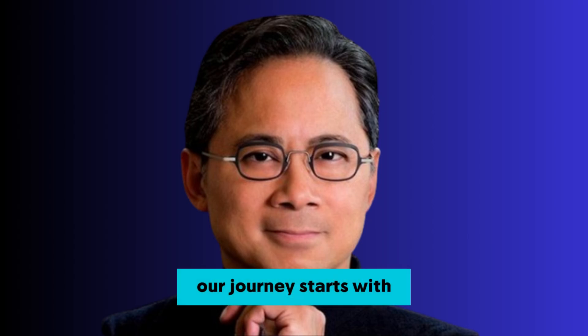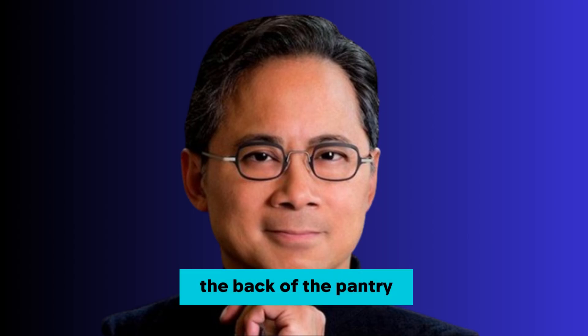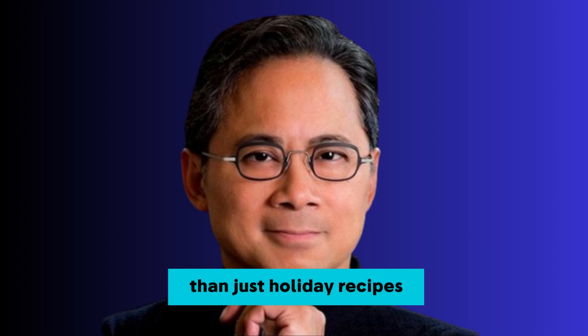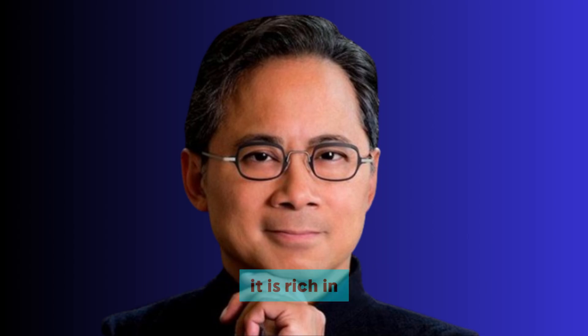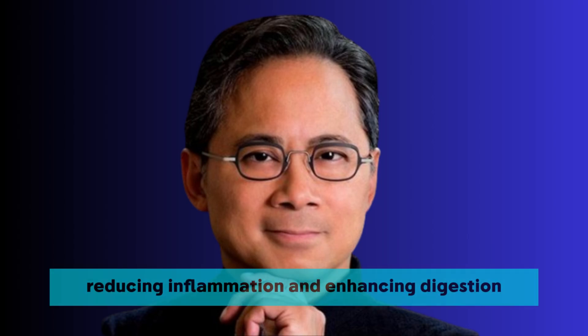The power of clove. Our journey starts with a spice that is tiny, aromatic, and frequently overlooked in the back of the pantry, but it has the potential to become an invaluable ally for anyone with diabetes. Clove is for more than just holiday recipes or freshening up your kitchen. It is rich in powerful compounds, most notably eugenol, which aid in regulating blood sugar, reducing inflammation, and enhancing digestion.